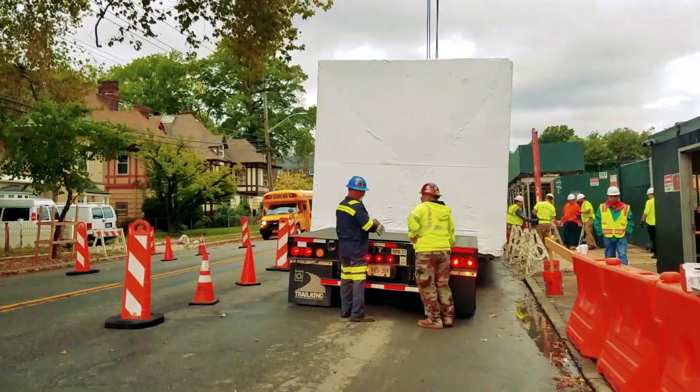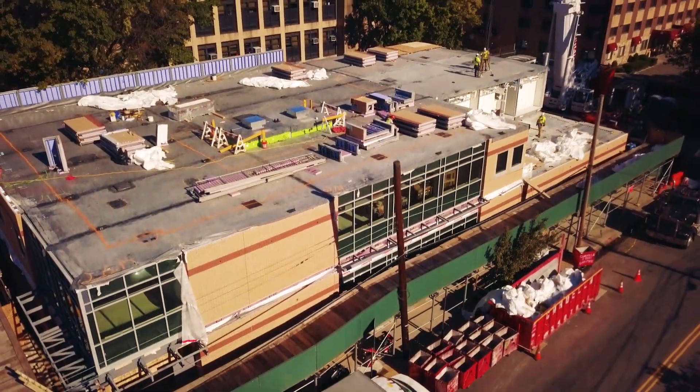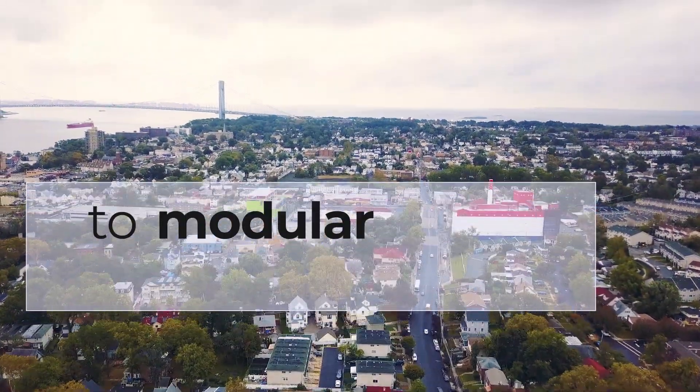When you're in urban neighborhoods like this, it's extremely important that you're not disrupting the community for months upon months. If we can help the client open sooner, that's where the dollars come to their end. Speed to market is really key with modular off-site construction.